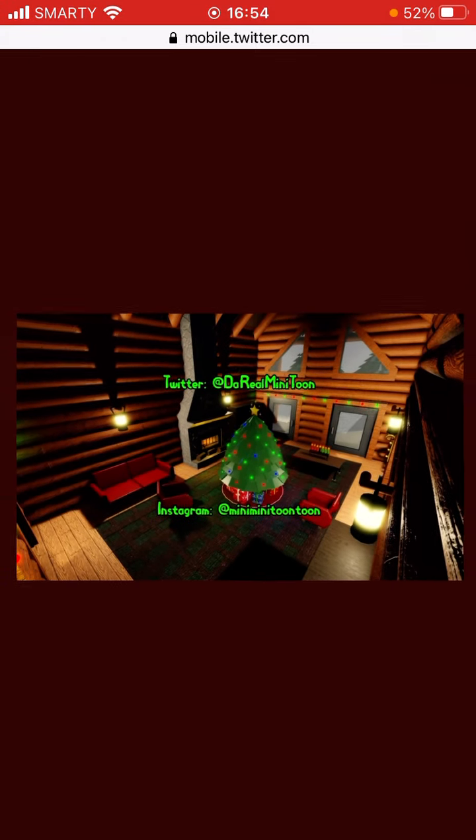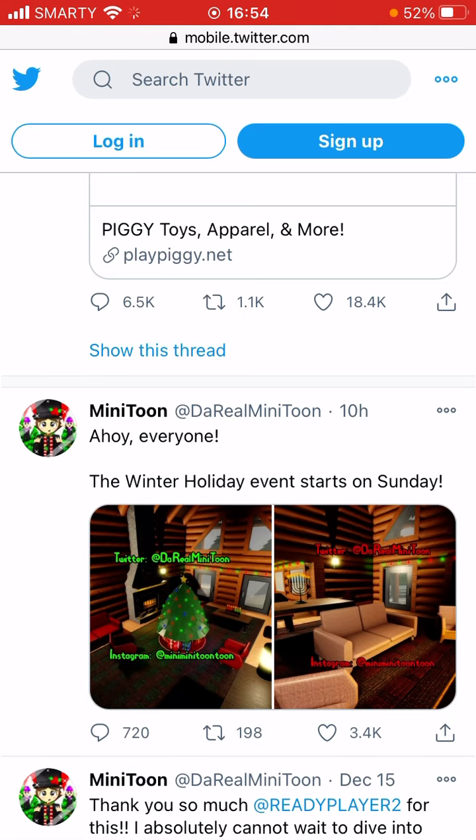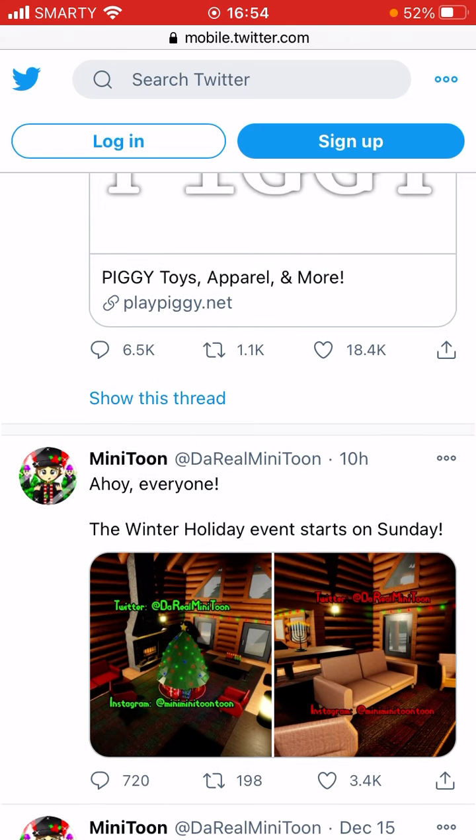So yeah, that's the new leaks of the Piggy holiday map. I hope you enjoyed this video and I'll see you guys in the next one. Goodbye!